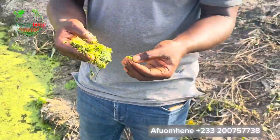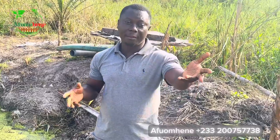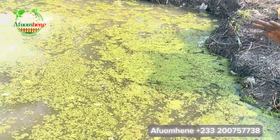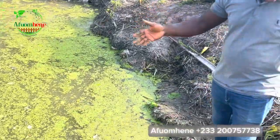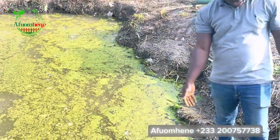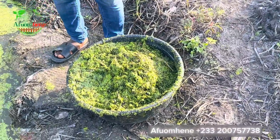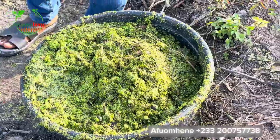Duckweed grows on water that has a very high nitrate concentration. So when you grow your duckweed, you might have to find some organic nitrate — like the urine of either goat, sheep, or cattle — and pour some into the water you are growing the duckweed in. As soon as they get that high nitrate concentration, they begin to spread and grow really fast and form like this green mat on the surface of the water. You can harvest this every six days. We just harvested our own from this pond and we have almost a big bucket full that we are going to use to feed our catfish.